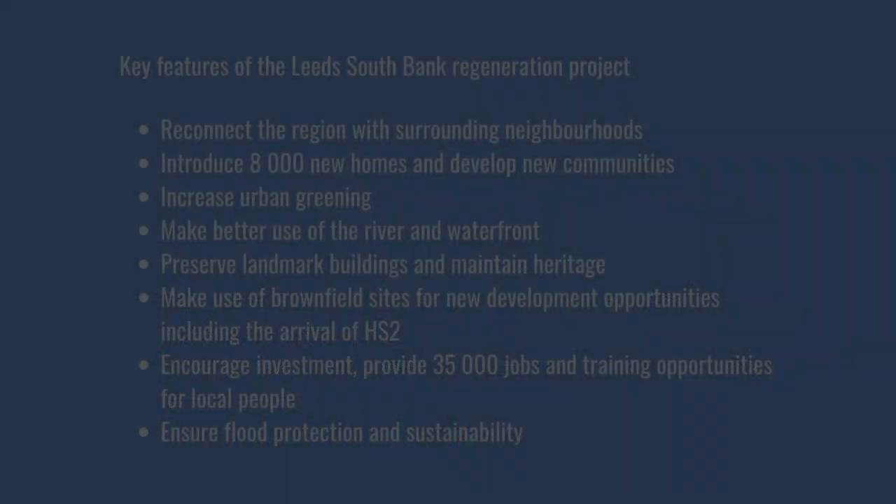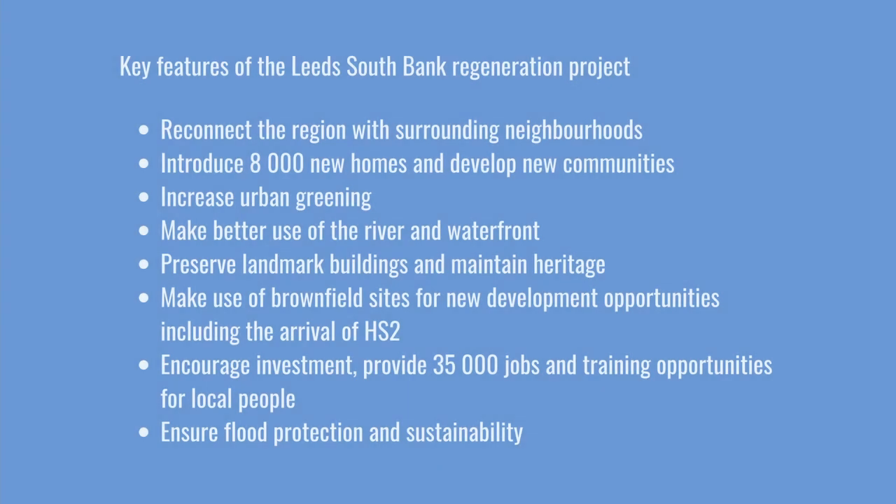To recap, the key features of the Leeds South Bank Regeneration Scheme are to reconnect the region, introduce 8,000 new homes and develop new communities, increase urban greening, make better use of the river and waterfront, preserve landmark buildings and maintain heritage, make use of brownfield sites for new development opportunities, including the arrival of HS2, encourage investment and provide jobs and training opportunities for local people, and ensure flood protection and sustainability.